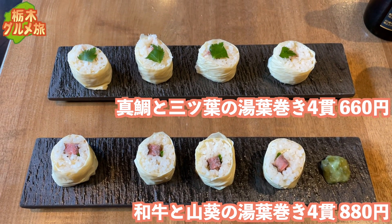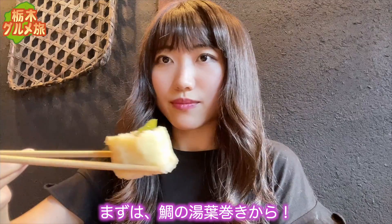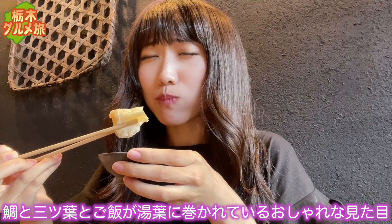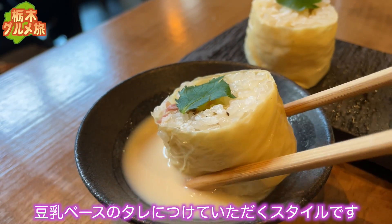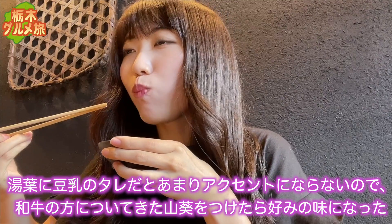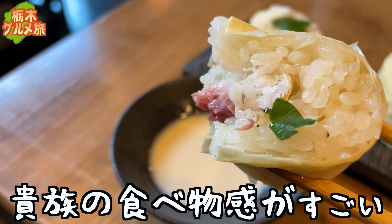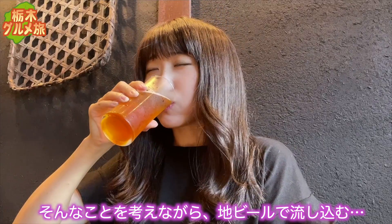注文したのは2つの湯葉巻き。まずは鯛の湯葉巻きから。鯛と三つ葉とご飯が湯葉に分かれているおしゃれな見た目。上品な味で、豆乳ベースのタレにつけていただくスタイルです。湯葉に豆乳のタレだとアクセントにならなかったので、わさびをつけたら好みの味になりました。そんなことを考えながらビールで流し込む。